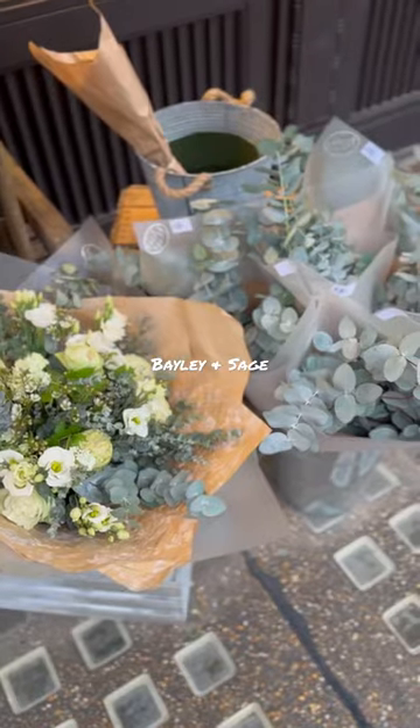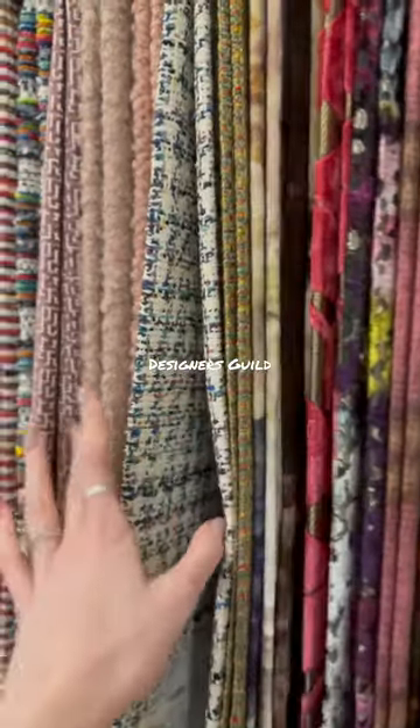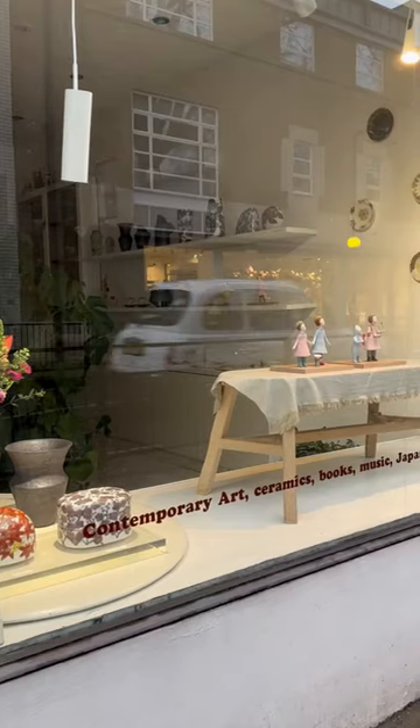Then I headed to Bailey and Sage for some flowers and bread, opposite a great coffee spot. Some local designers' creations, including the Conran Designers Guild and Gallery Eclectic.